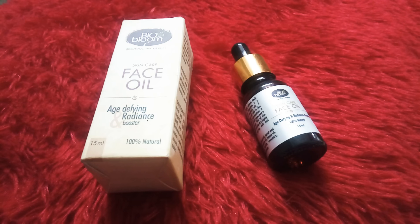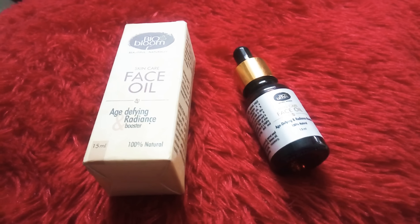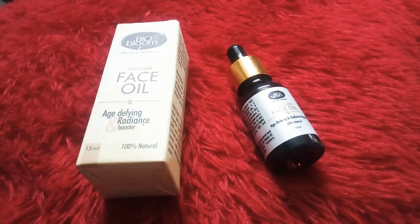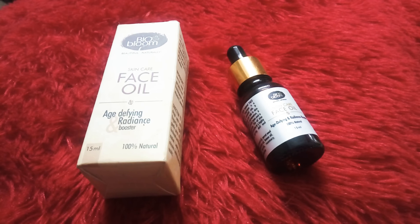This face oil is not a regular face oil — it is an anti-aging product. We tend to ignore the importance of anti-aging products in our daily routine because we think we are not aging that much. But I do suggest that once you reach your 20s, after 25, you should definitely try one of these products and include it in your daily skincare regime.